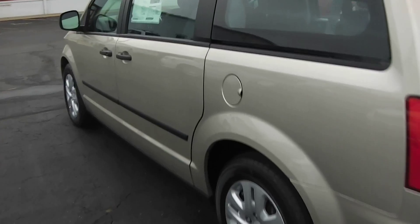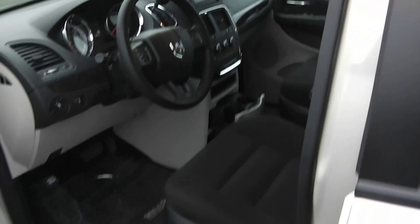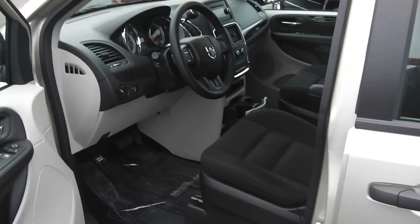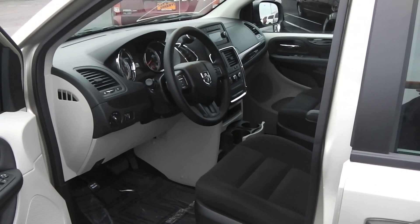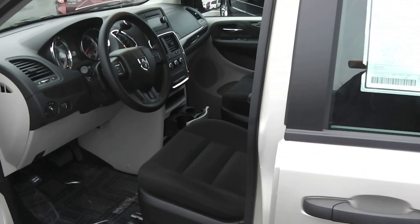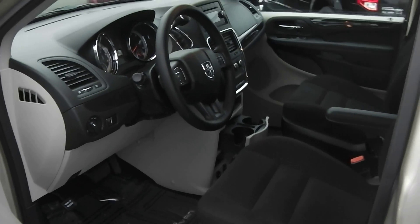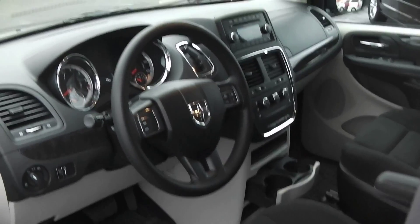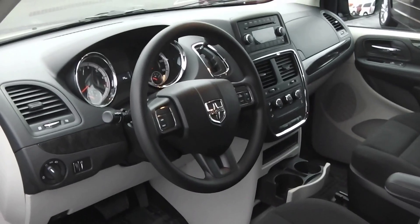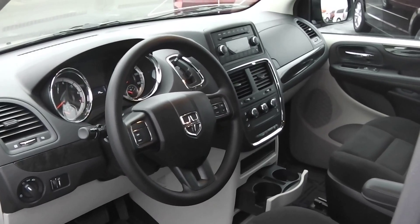We'll take a look at the inside of the vehicle. If you're looking for a value for a seven-passenger for your family, this Grand Caravan American Value package does have the stow-and-go seating, cloth interior, power windows and power locks, tilt steering and cruise control. It is equipped with the standard 130 AM FM CD radio.